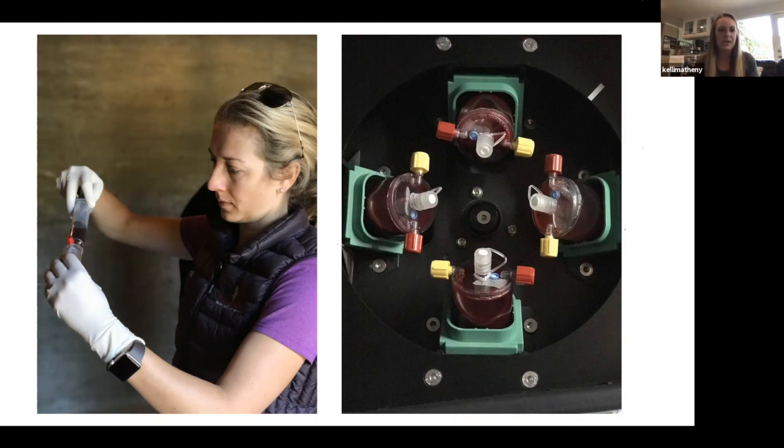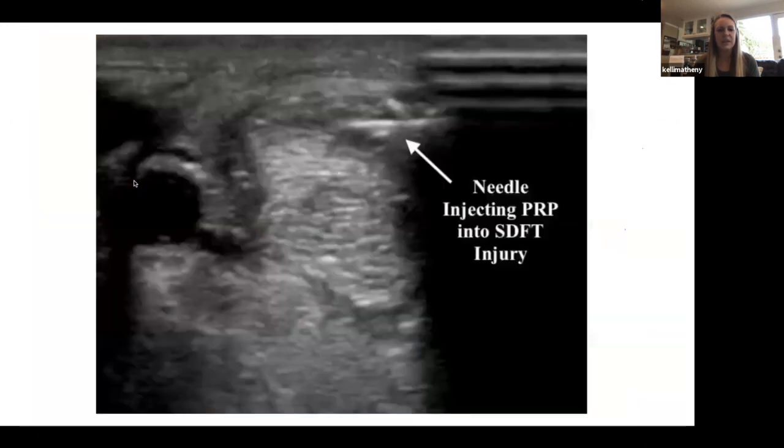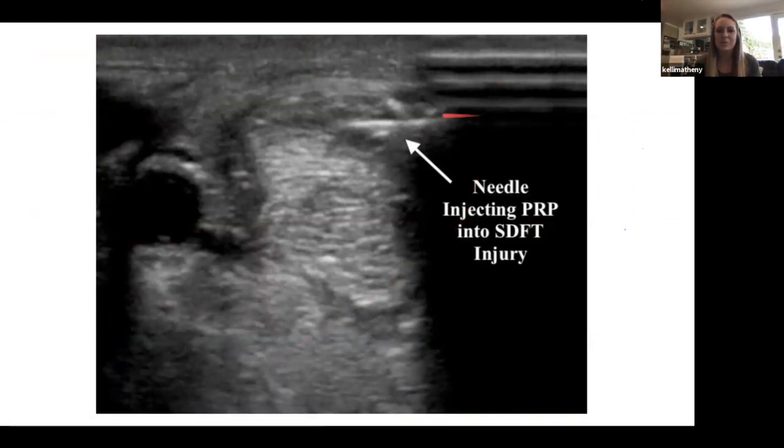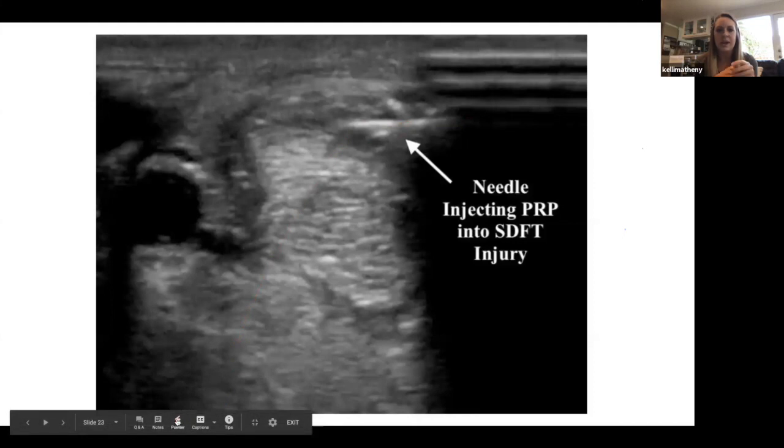This picture shows Dr. Zaytunian processing Prostride stall-side. This is something we can do right there — we bring our centrifuge, pull the blood, process it, and inject it that same day, same visit, into the lesion. Almost all the time we do this ultrasound-guided: we pop the probe back on, find where the lesion is, and watch the screen as we inject to see exactly where our needle is going so that we can be very accurate with placement.